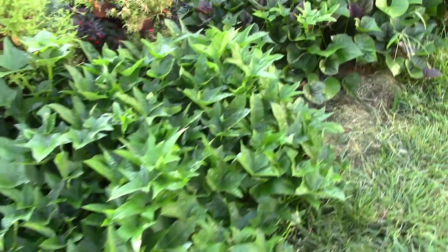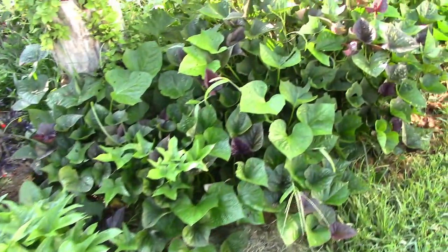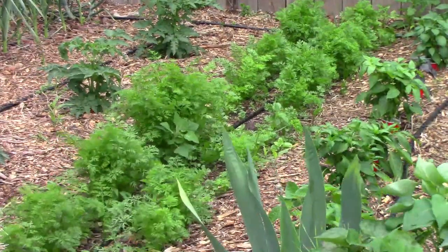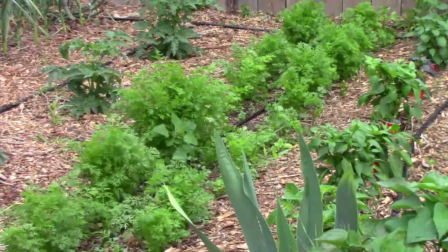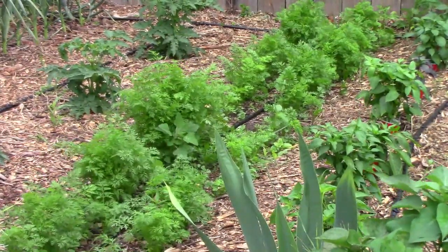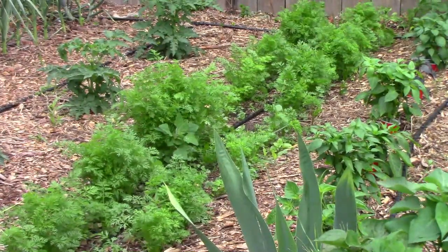Whenever possible, I like to go by that old saying: work smarter, not harder. Our carrots are starting to grow a little faster now. Our favorite carrot last year from six varieties was St. Valerie, and we're growing that one again along with five others.